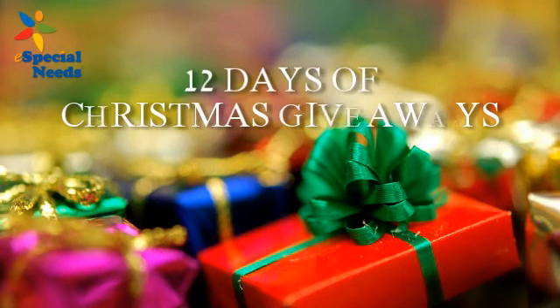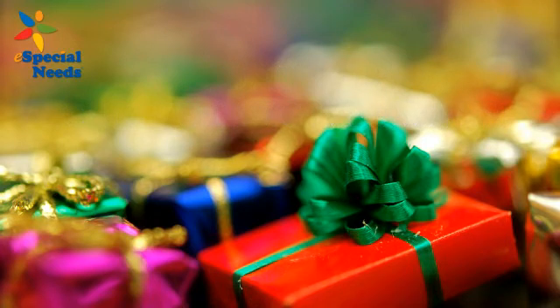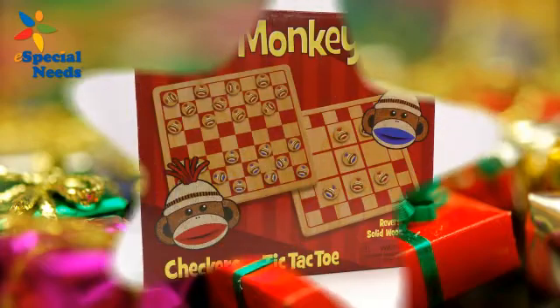Welcome to the 12 Days of Christmas Giveaways from E! Special Needs. For the next 12 days, we'll be giving away a special stocking stuffer or gift perfect for making the holiday of your child just a little brighter. Let's see what could be under your tree today.